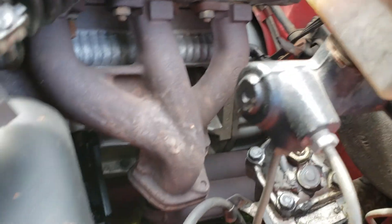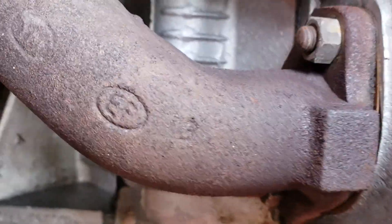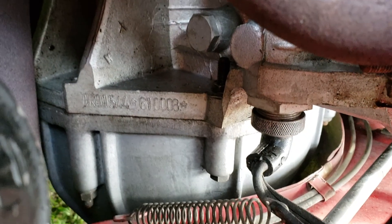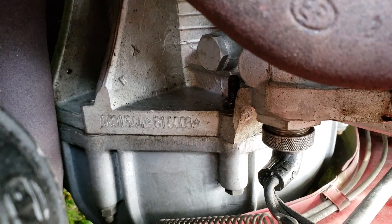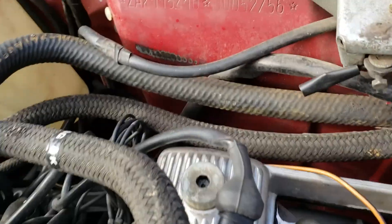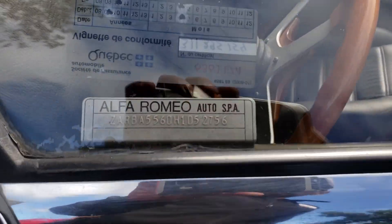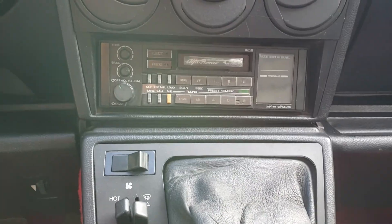We have yet to take the car for a test drive, but based on what I'm seeing so far it looks very promising. You can see the engine bell housing — the transmission bell housing — is clean. The stereo works but the cassette player does not.